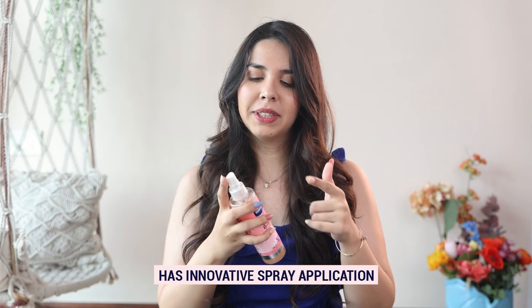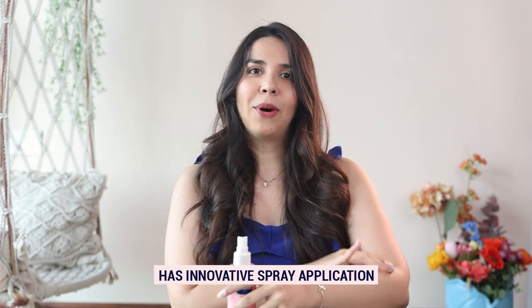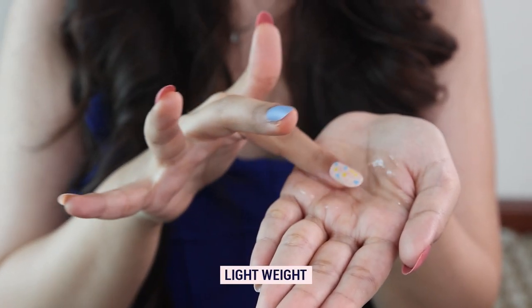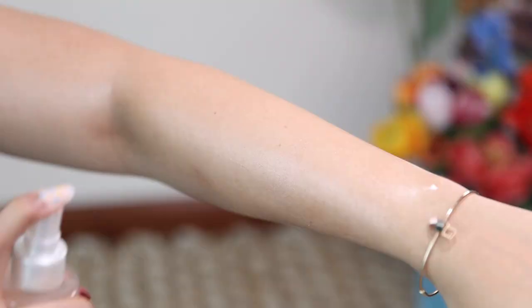One of the things I really like about this product is the spray application — you just have to spray, moisturize, and it's literally that simple. See how lightweight the serum is: once I spray it, my body just absorbs it in no time, so there's absolutely no sticky feeling. That's why it's time to say bye-bye to all the thick lotions.